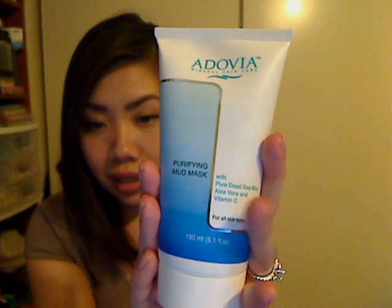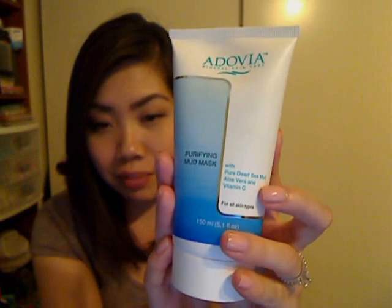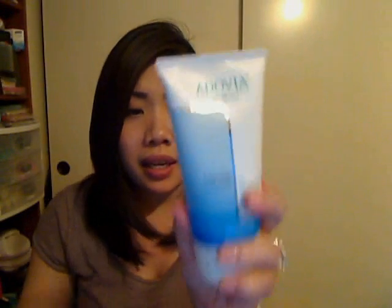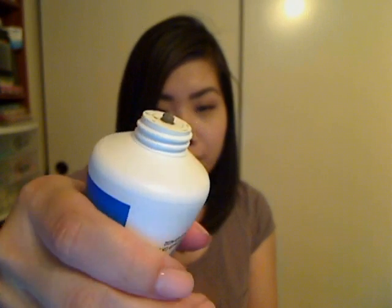The second product that I really fell in love with — I use this maybe two or three times a week because I love it so much — it's by a brand called Adovia, and this is their Purifying Mud Mask. It's a big tube, 5.1 fluid ounces. It's a Purifying Mud Mask with pure Dead Sea Mud, Aloe Vera, and Vitamin C, and it's for all skin types. I believe this is on sale on their website as well. It's like a dark green, muddy-colored mask.